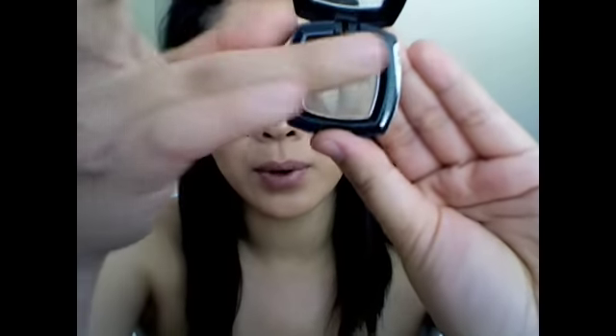I finally went to Ulta and that's where I found my NYX Eyeshadow Base. I also decided to pick up an eyeshadow in Taupe — it's a really pretty neutral color, very pigmented. I like to use this on the crease of my lids.